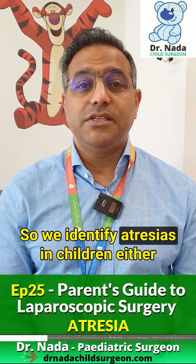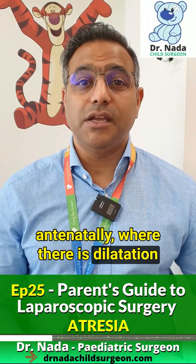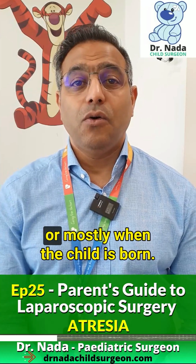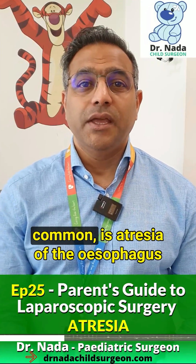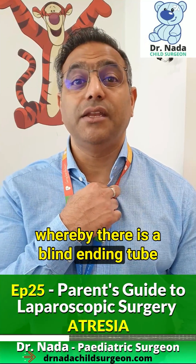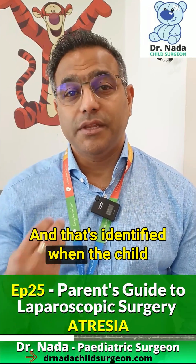We identify atresias in children either antenatally, where there is dilatation of the intestine on the antenatal scans, or mostly when the child is born. A cervical atresia, although not common, is atresia of the esophagus, whereby there's a blind ending tube of the esophagus at the top end. That is identified when the child starts feeding.